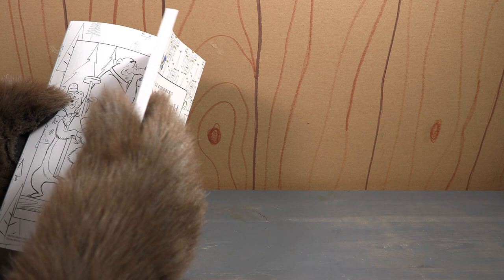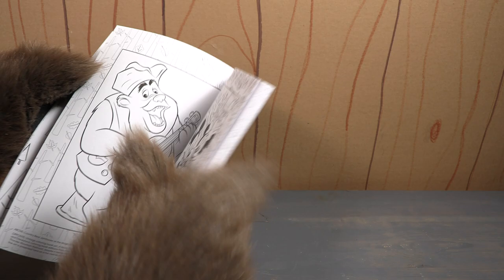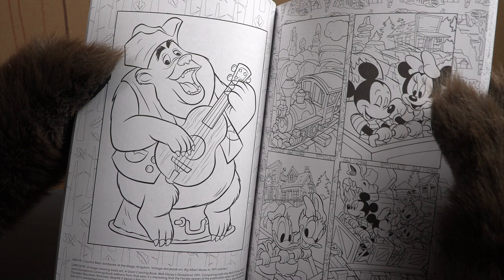If I can get to this next page here — I should have put little Post-it notes in here so I could easily get to the pages. But there you go, there is Big Al, and that is from that book Big Albert Moves In.